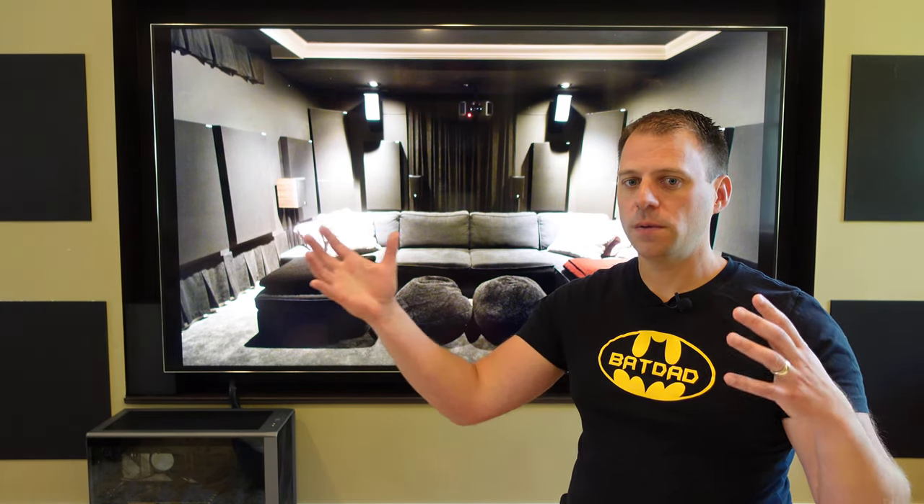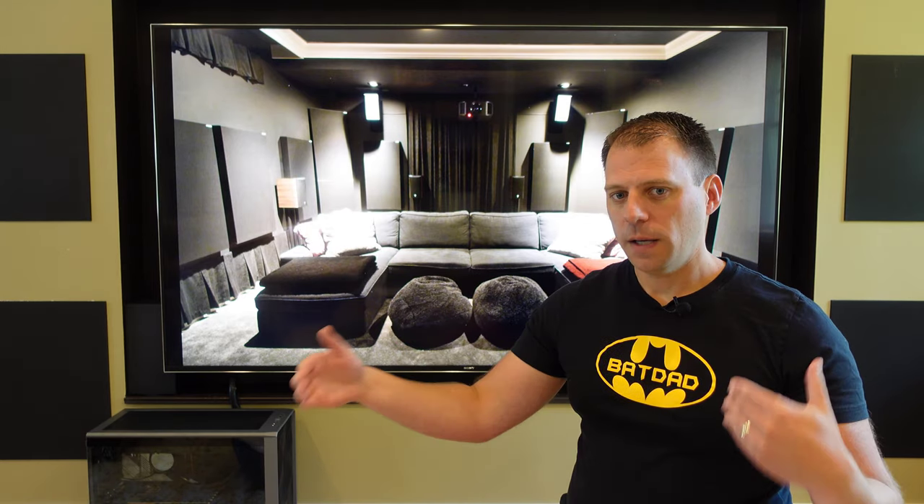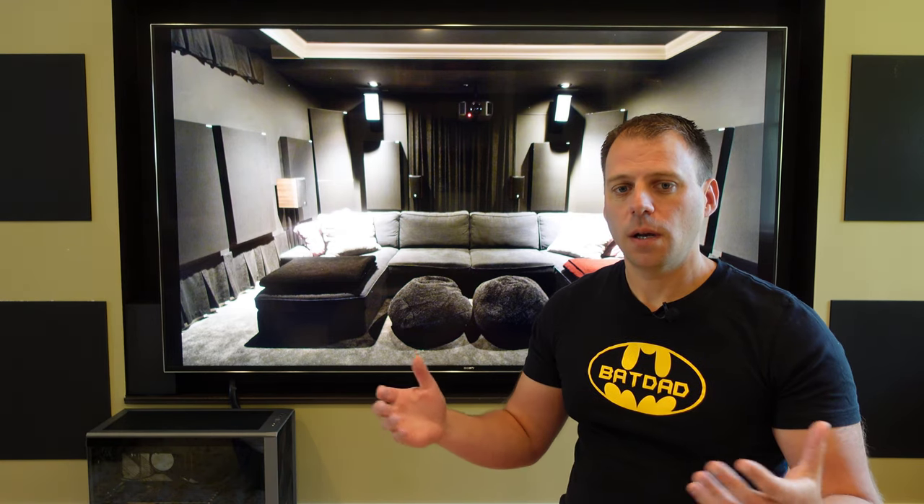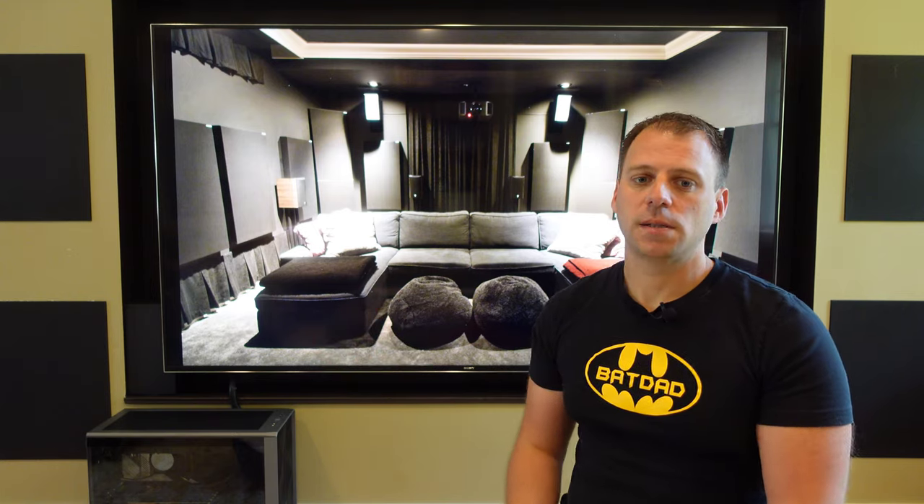In a big theater, surrounds are up and all around you, but in a smaller room I have just two side surrounds and two rear surrounds set on stands just above seated ear height of the couch, and I wanted my head and ears unobstructed to all of that sound.